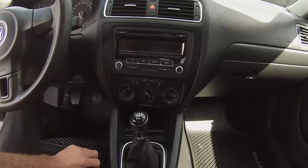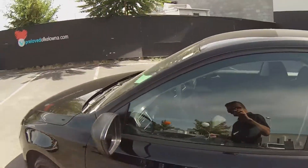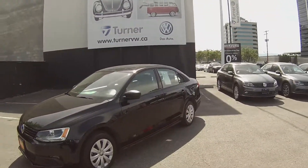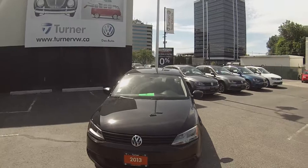Coming into the front area, we have everything from power windows, power locks, tilt and telescopic steering wheel. We also have AM, FM, multimedia hookups, front heated seats, and this particular unit is in the five-speed manual transmission as well.